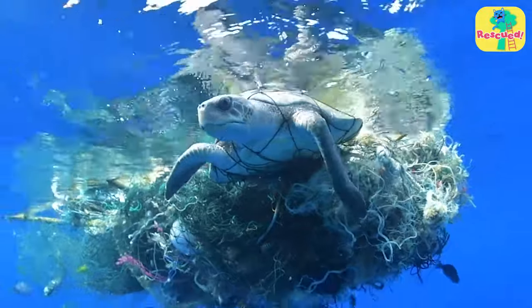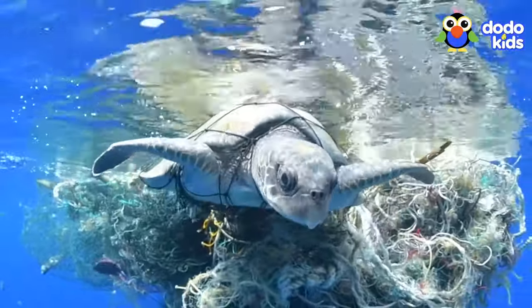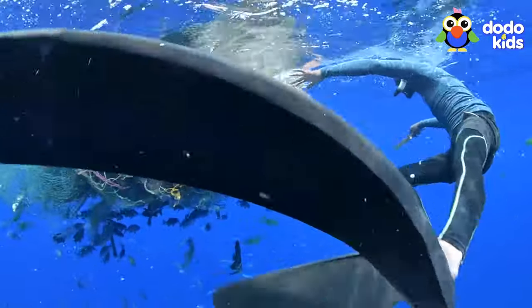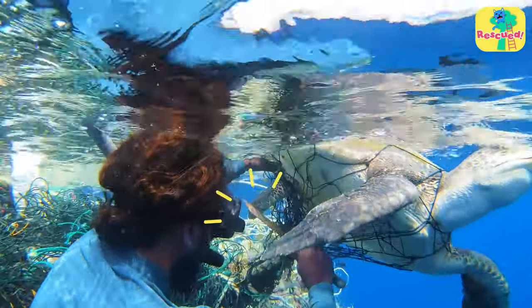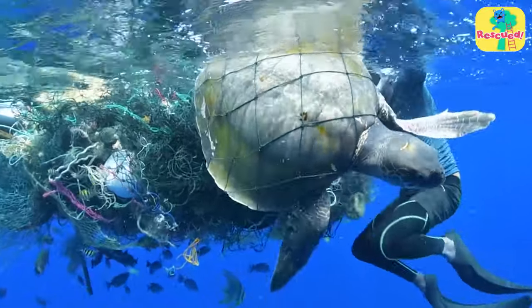She was all alone until she wasn't, because suddenly there was a person in the water. The turtle was probably thinking, where did you come from? And what's that shiny thing in your hand? The shiny thing was a knife, and the man was trying to rescue her.